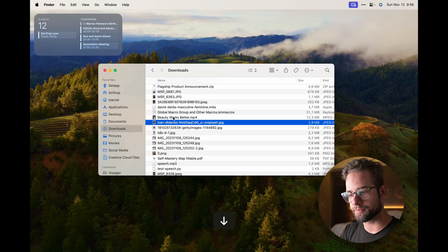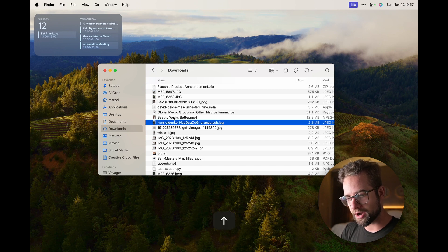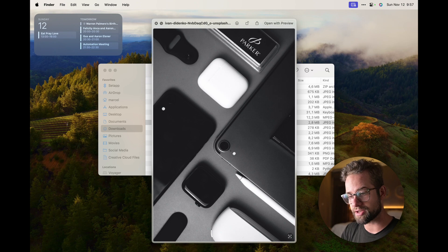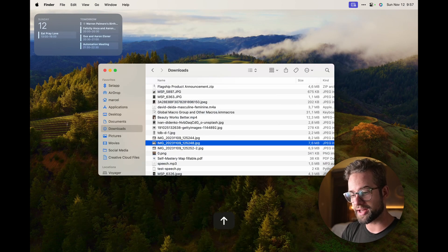The first shortcut is the simplest but the one I use the most, and it only exists on Mac OS. When you're in Finder with a bunch of files, you can use the arrow keys to navigate up and down. Instead of double-clicking to open a file, press the spacebar and you immediately see a preview without opening the file. You can still use the arrow keys to go to the previous and next file — absolutely amazing for quickly browsing files.